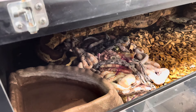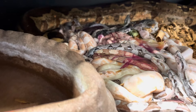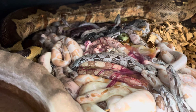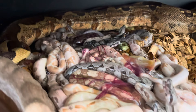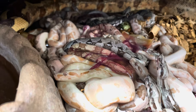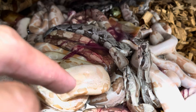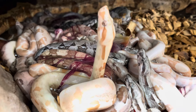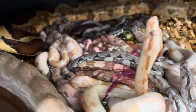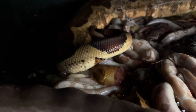All right, what's up guys — this is an exclusive look at our litter. I am just speechless. This is my first time on my own breeding boas, and this is amazing. Insane. Wow.